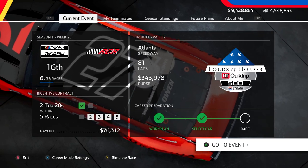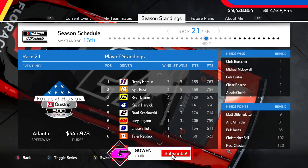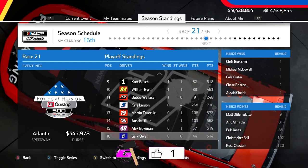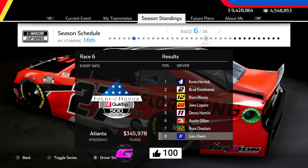Hello everybody, welcome back to a brand new video here on the channel. I hope you're all having a great day. We are headed to Atlanta Motor Speedway in this NASCAR Heat 5 career mode race track that we've had some success with in the past, with a top 10 finish earlier in the season. So hopefully we can replicate that here today in this tight playoff battle.